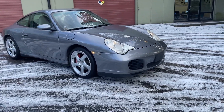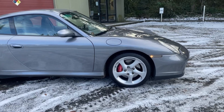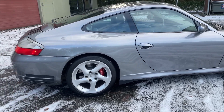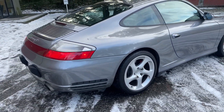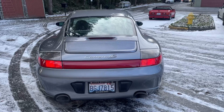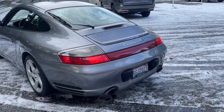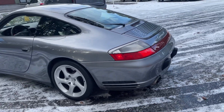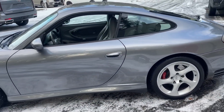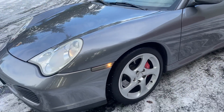I also want to show you the car went up to operating temperature, or at least a warmer state of temperature. Keep in mind it is a very cold morning. Parking lights are on.